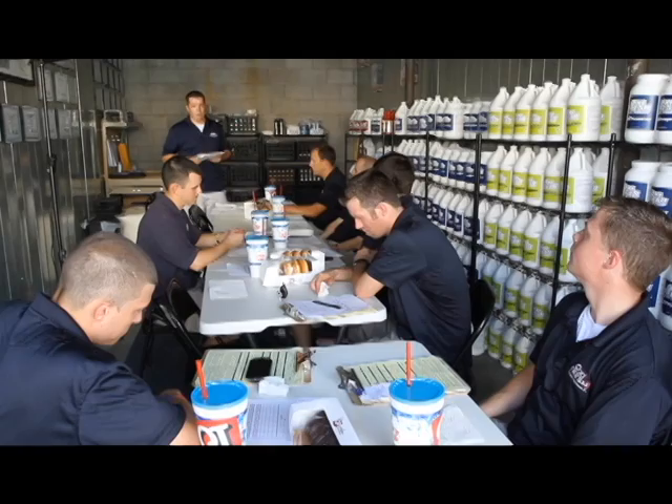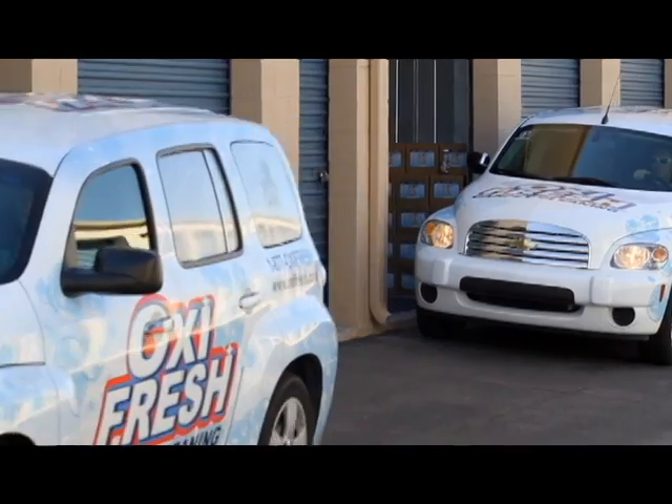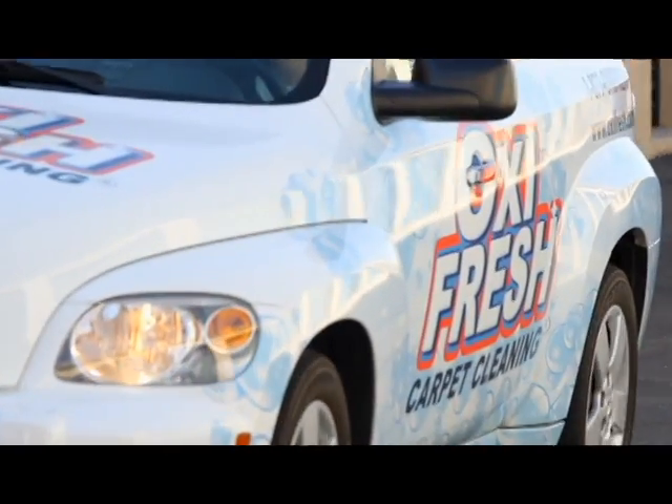Since our techs are the face of our franchise, it's really important for us both to look our best and to act our best — to be respectful to people and also be dressed in a manner that's presentable to our customers. They're trusting a complete stranger to come into their home and do an excellent job. So the better we look and the better we act, the more comfortable they are to have us in their home.